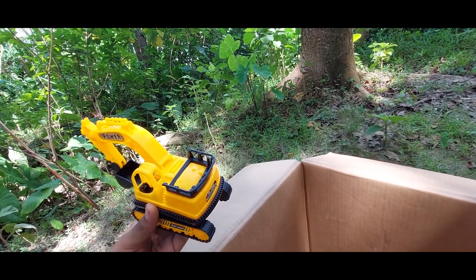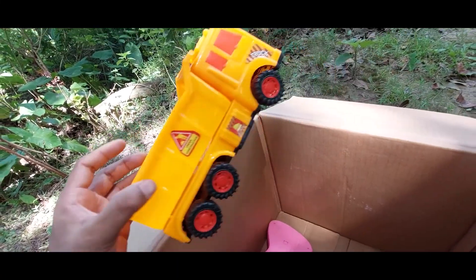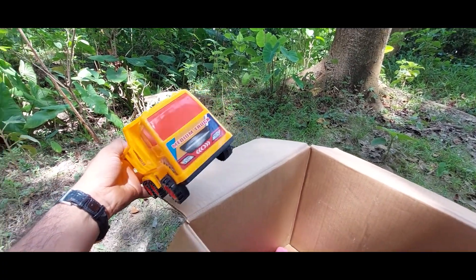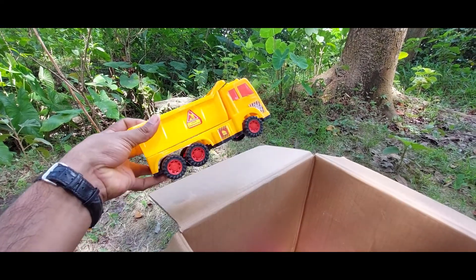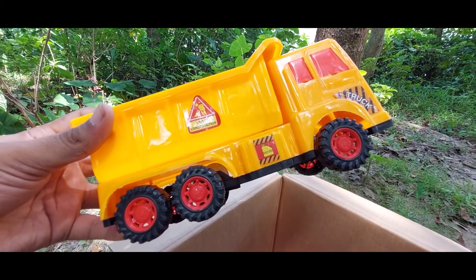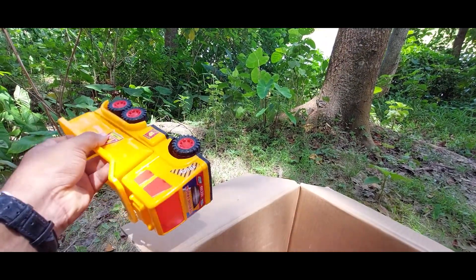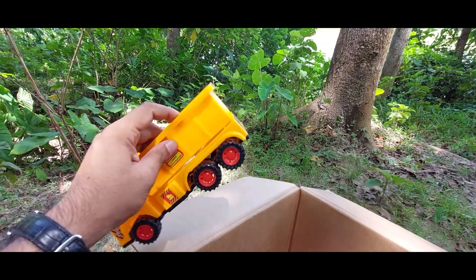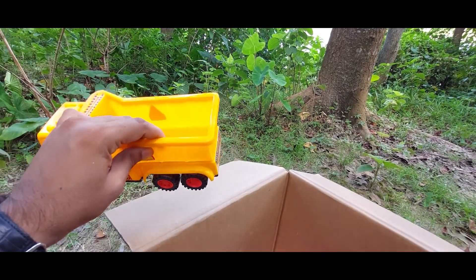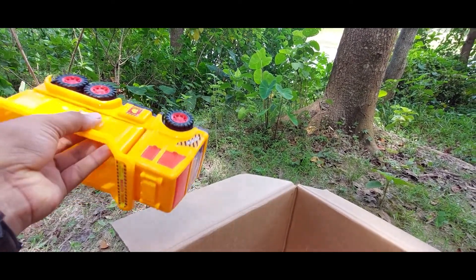Oh, it's a truck — a dump truck! A realistic dump truck, guys. Medium truck. This is an 'under construction' sticker — see it. It's very realistic. Black and red wheel combination — so nice color combination!